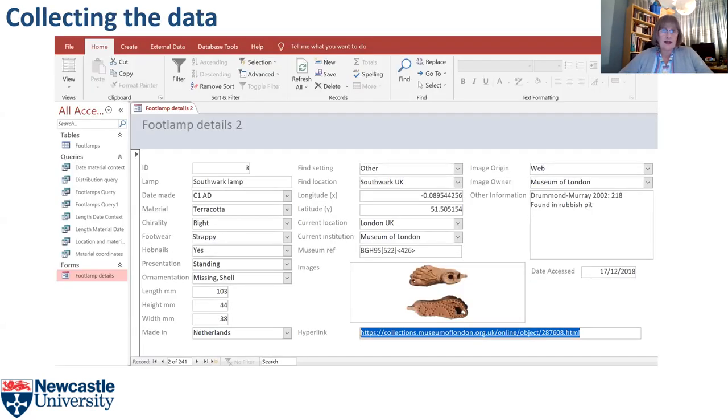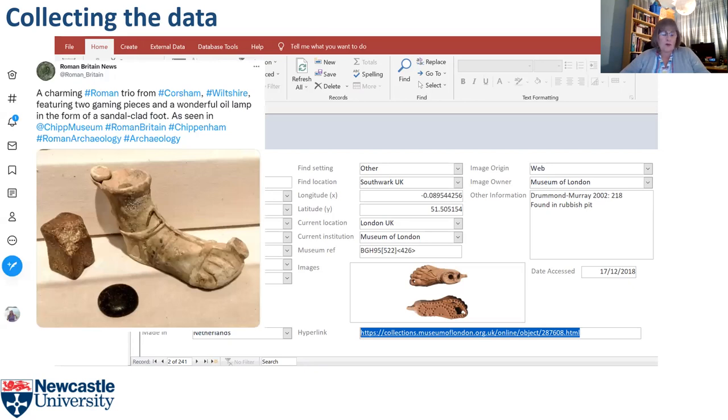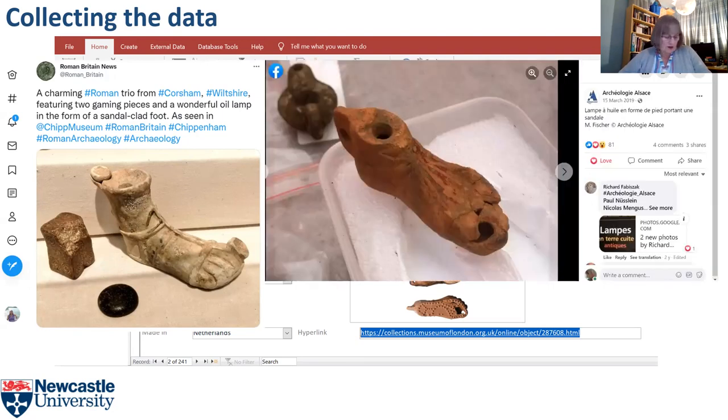I collected my data from many types of published source and identified unpublished foot-shaped artefacts by contacting museums with Roman collections and through internet searches. I obtained some data through social media. For example, this foot-shaped lamp from Caution popped up on my Twitter feed one day and I emailed Wiltshire Museum to ask for the details, which they kindly provided. This foot-shaped lamp was published on Facebook in 2019 — it's from a burial at the Rude Königshafen in Strasbourg. Data from modern media help to counterbalance the many antiquarian reports I've had to deal with.